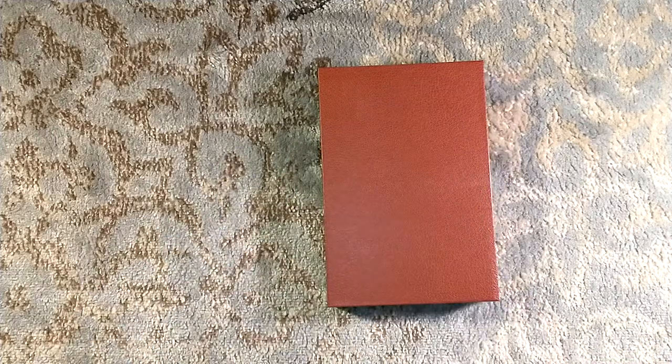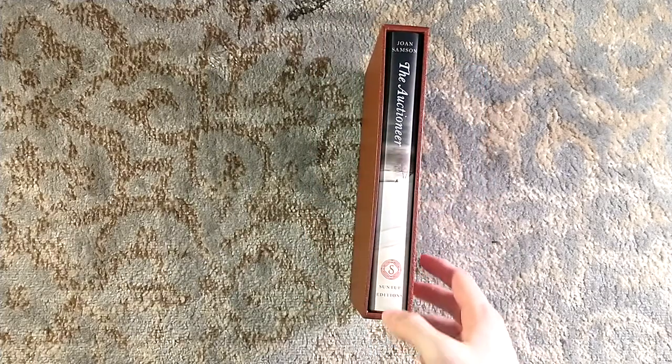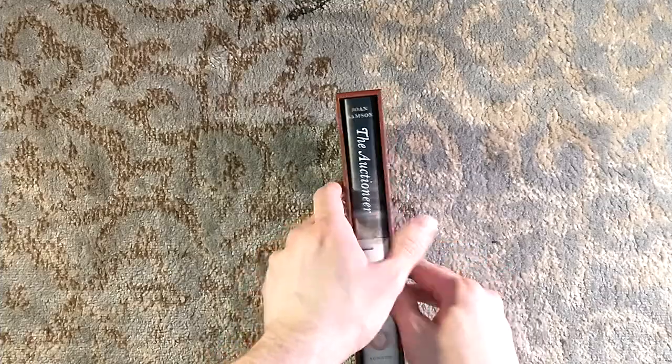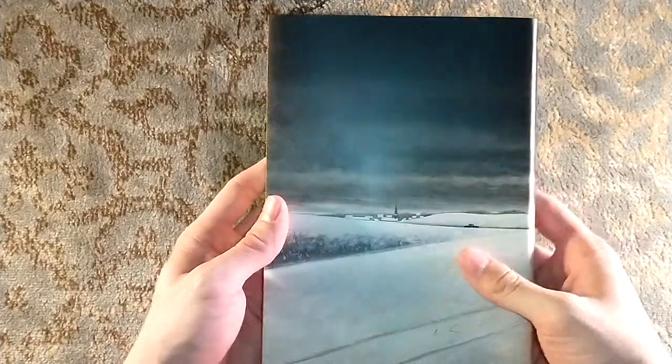And then we're in 2021 with Silence of the Lambs. The Exorcist is right around the corner as well. Anyways, The Auctioneer by Joan Sampson, featuring this wonderful wraparound dust jacket.